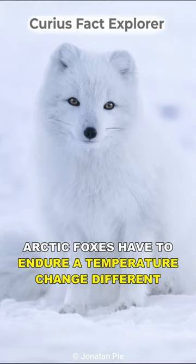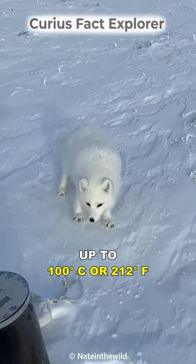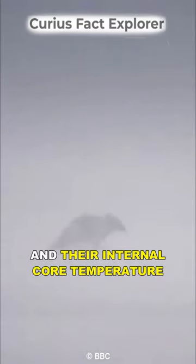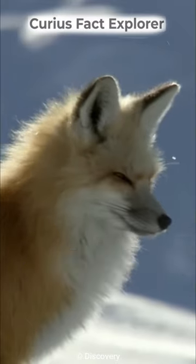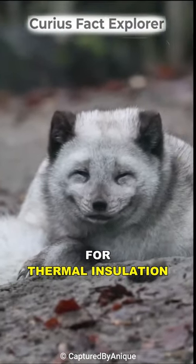Arctic Foxes have to endure a temperature difference of up to 100 degrees Celsius or 212 degrees Fahrenheit between the external environment and their internal core temperature. They can change their fur color depending on the climatic conditions between seasons, for thermal insulation and camouflage.